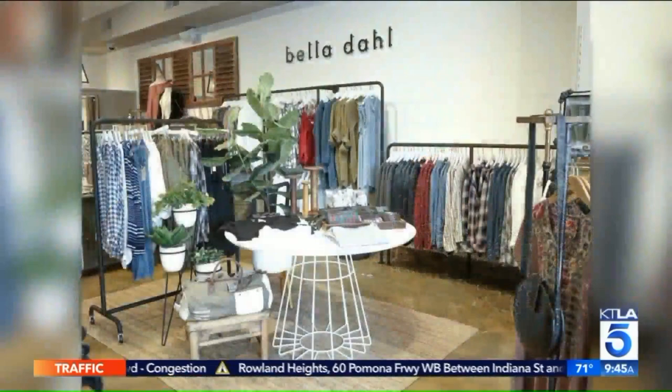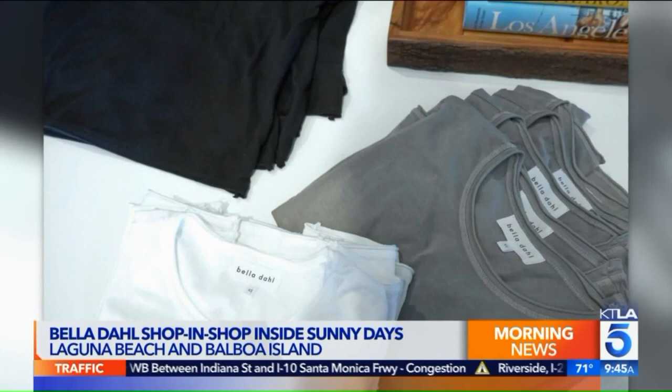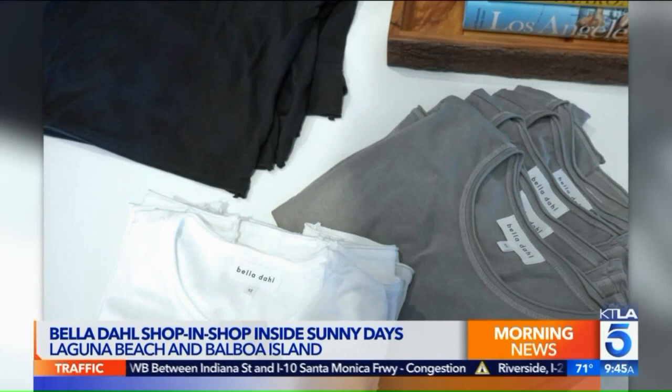At first we thought that shop-in-shop was some kind of typo, but it makes sense if you take a store and put a little store within a store. It's like a boutique in a boutique — which is exactly what Bella Doll is doing. They just opened their first branded shop-in-shop inside Sunny Days in Laguna Beach and also Balboa Island.